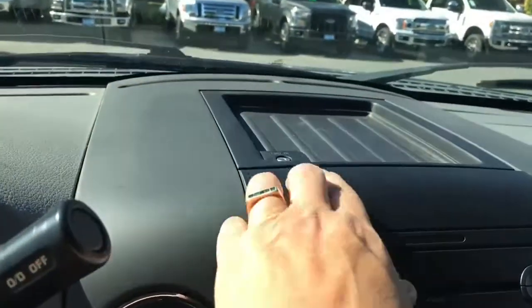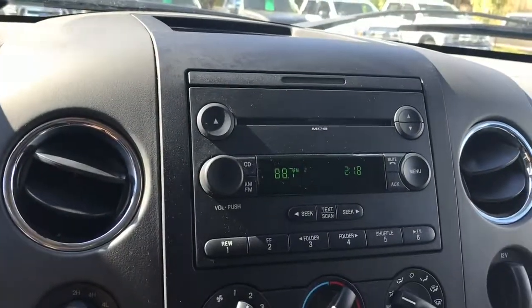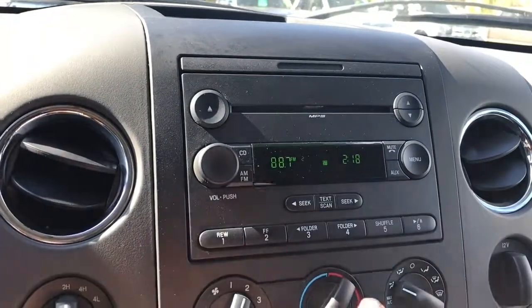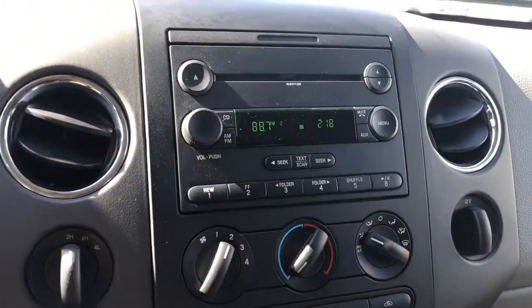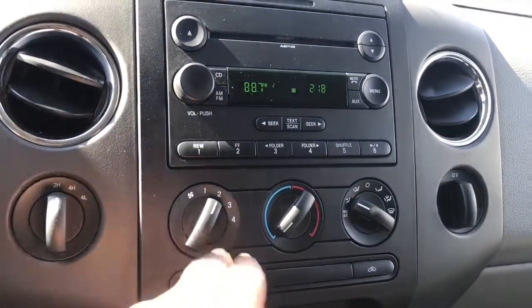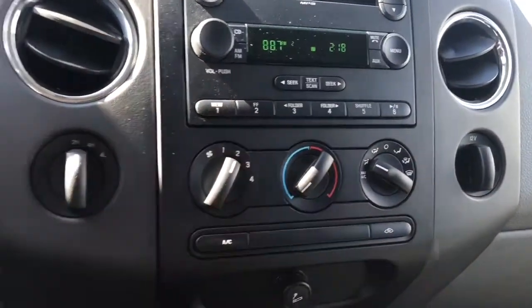Up above is a little cubby and you also have your auxiliary line-in located there. You have your media choices of AM, FM, CD, and MP3 player, and below that the volume and tuner as well as your menu. You also have your fan for your climate control with max AC.